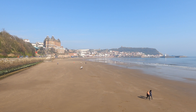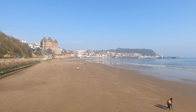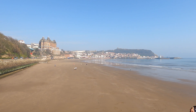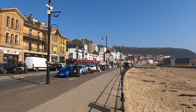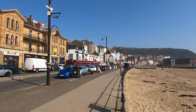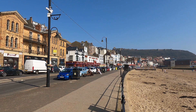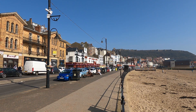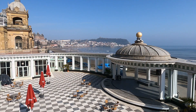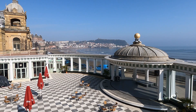Scarborough is a popular tourist seaside resort with 3.5 million visitors each year and is home to over 52,000 people. Attractions include a wide sandy beach in the South Bay with amusements and a wide selection of hotels, pubs and restaurants. There are many musical events each year, including regular performances at the Spa.